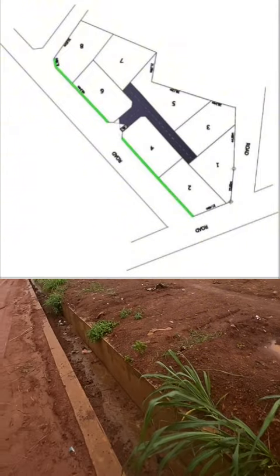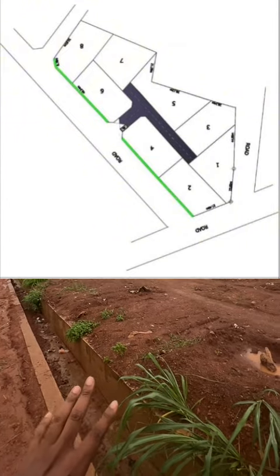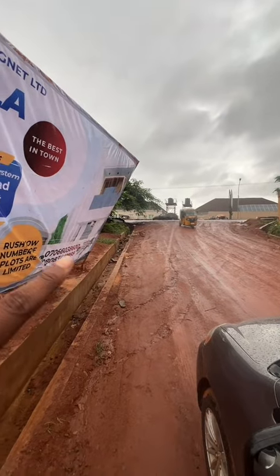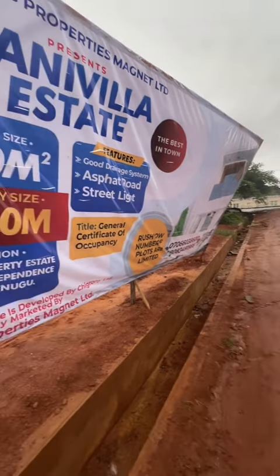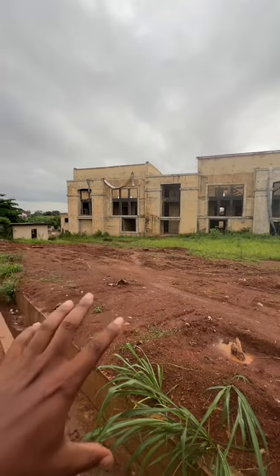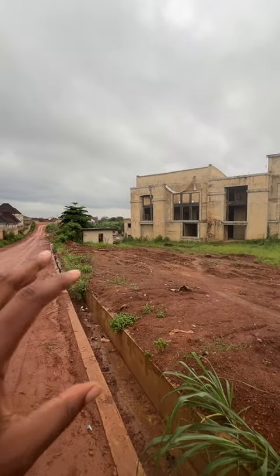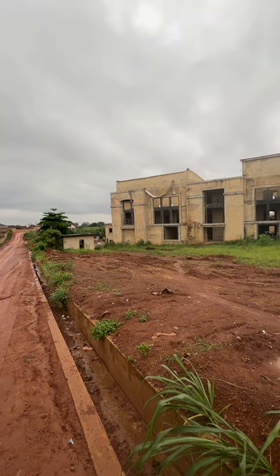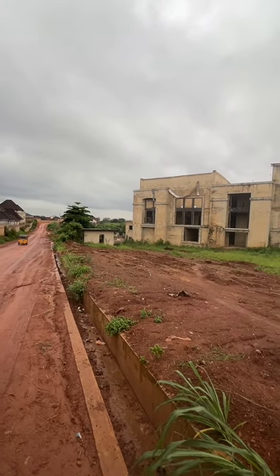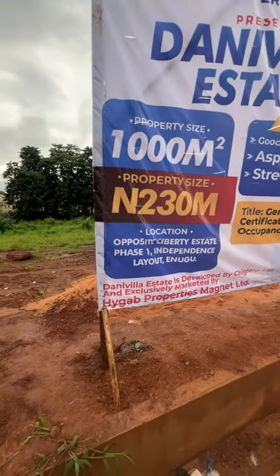Plot one and plot eight have been sold already. Take a look — it's close to a major road, there's a major road down there. You can use this place for a very nice apartment complex or a duplex inside the estate. Don't forget it's residential, so you have lots of options.